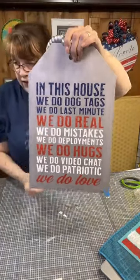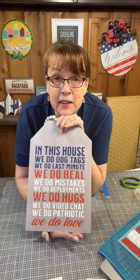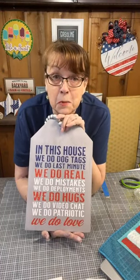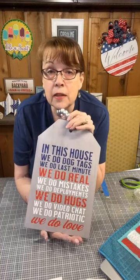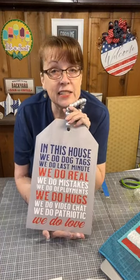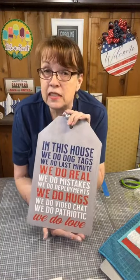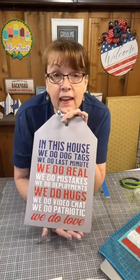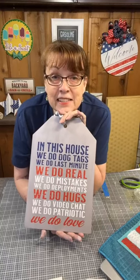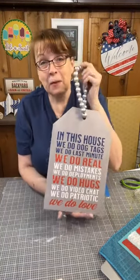Thank you so much for hanging out with us. If you're not already following us, please do so on Facebook and YouTube at Raincross Farms Makery. We'll be going live again tomorrow night — generally at 6:30 PM Pacific time — so be looking for us, and hopefully you'll join us again. Do something creative every day, bye-bye!